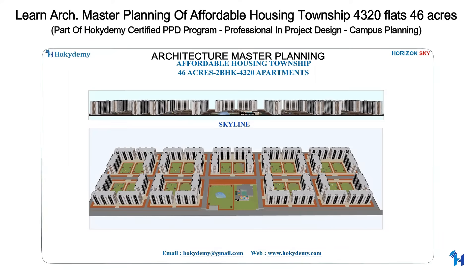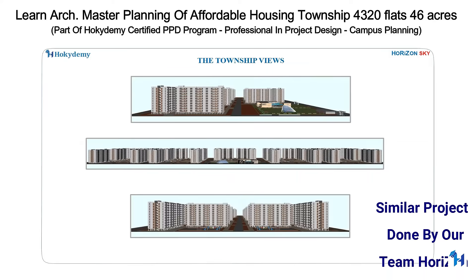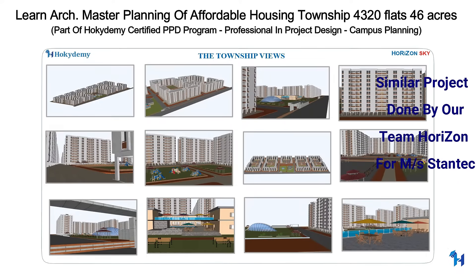Welcome to Hokkaidemi. In this course, you will learn Master Planning of an Affordable Housing Township on a 46-acre plot accommodating 4,320 numbers of two BHK units.